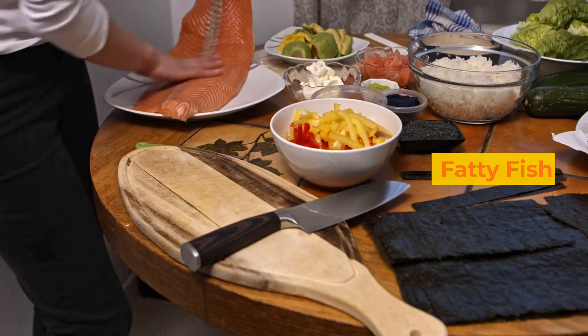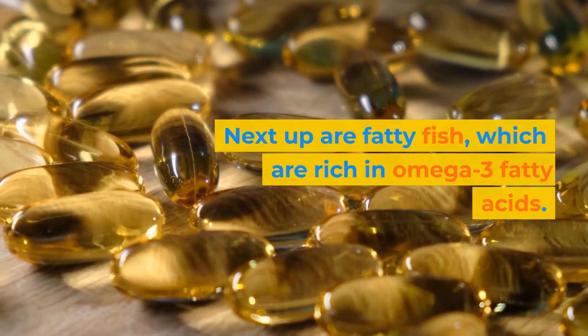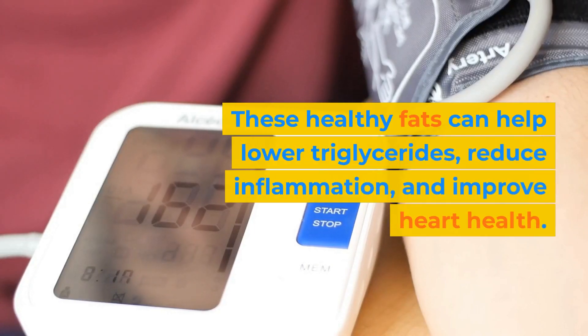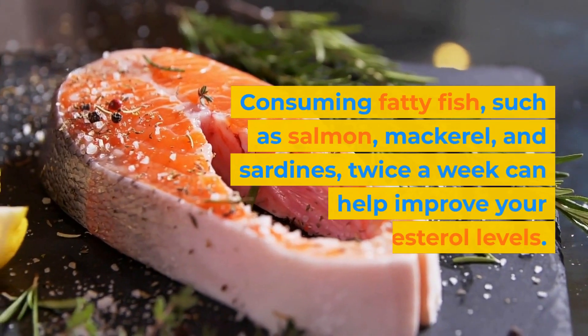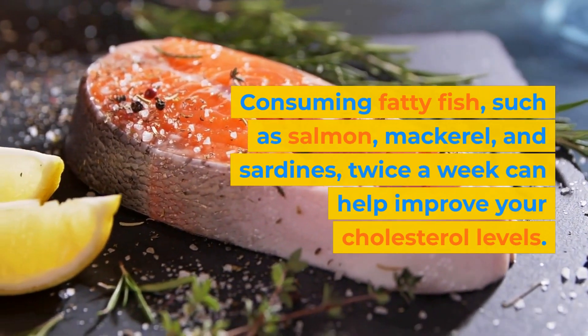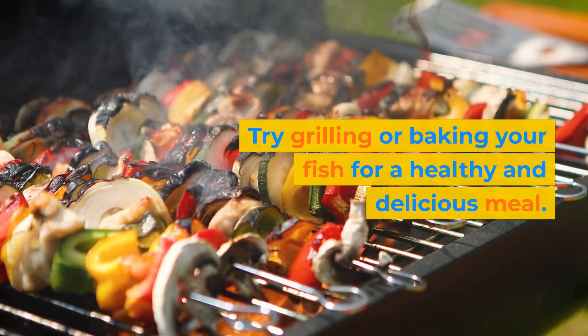Next up are fatty fish, which are rich in omega-3 fatty acids. These healthy fats can help lower triglycerides, reduce inflammation, and improve heart health. Consuming fatty fish, such as salmon, mackerel, and sardines, twice a week can help improve your cholesterol levels. Try grilling or baking your fish for a healthy and delicious meal.